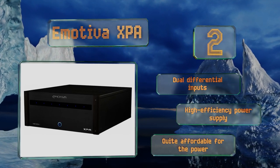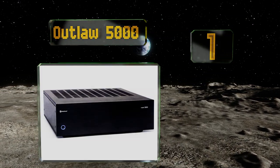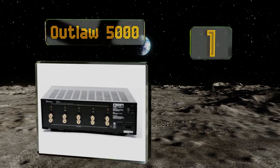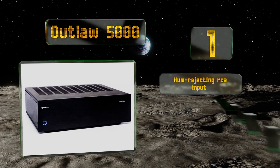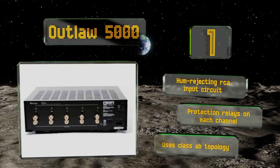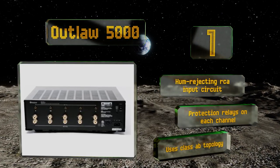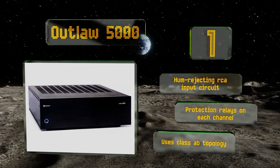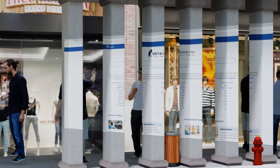Taking the top spot on our list, outperforming models two and three times its cost, the Outlaw 5000 has a superb finish and exceptional build quality. It sports two pairs of highly dependable Toshiba transistors in each output, providing plenty of power for a long lifespan. It comes with a hum-rejecting RCA input, circuit protection relays on each channel, and Class AB topology.